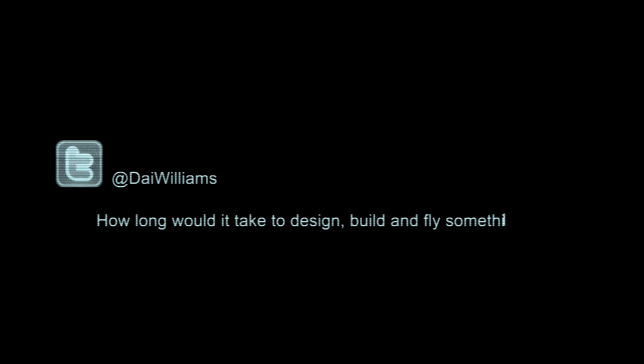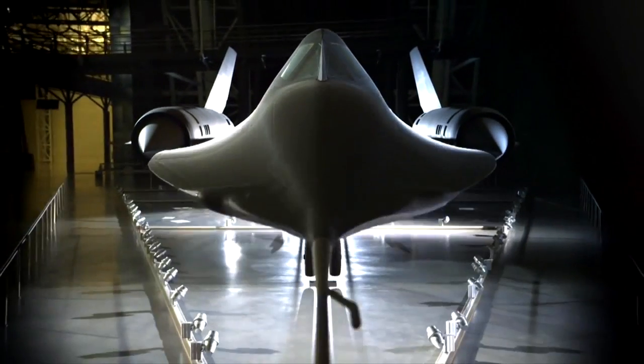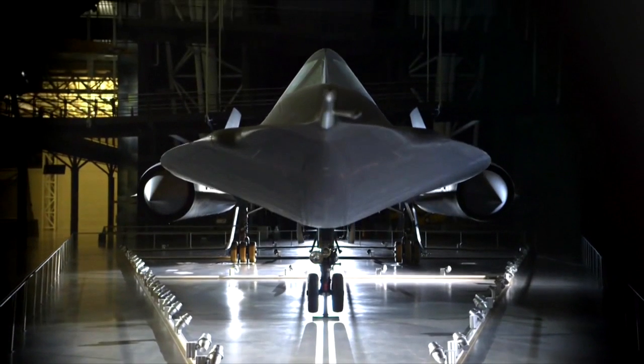The original SR-71, from the beginning of that project to the first flight, was about four years. The amazing part is they did the SR-71 back in the day of slide rules and pen and paper calculations. Now with computers today we could turn the design work much faster, and it really becomes a case more of how quick the customer says they need it.